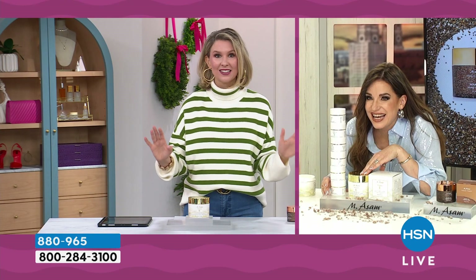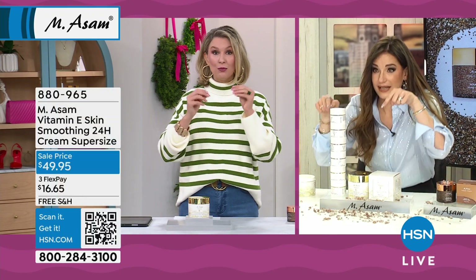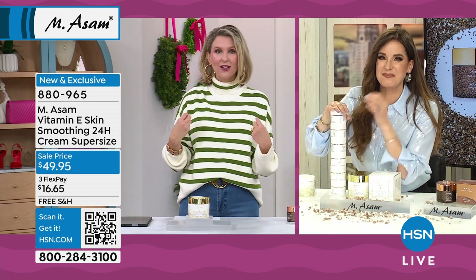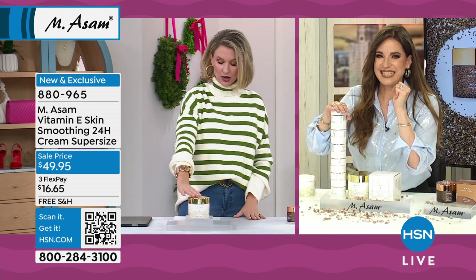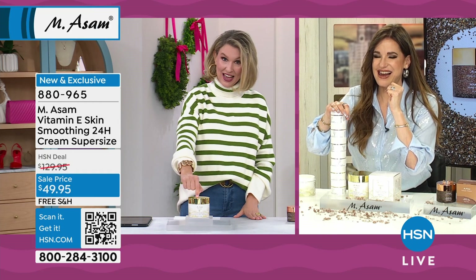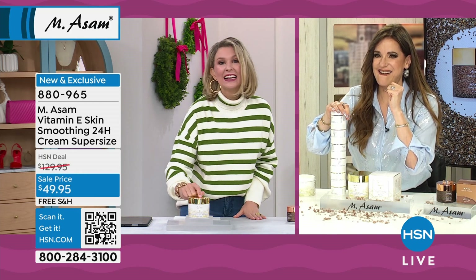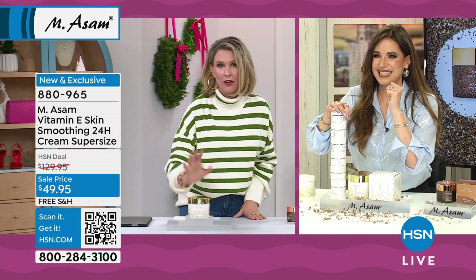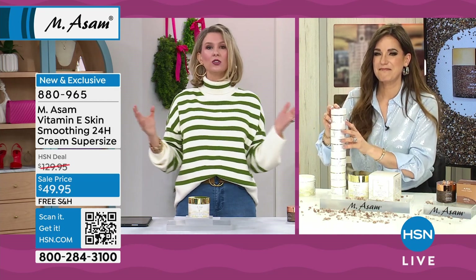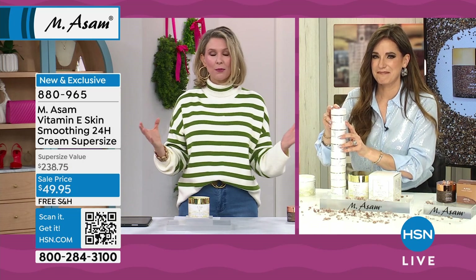And it's not an accident. She has taken Vitamin E in the amount you normally get and taken it into overdrive. And we have taken the size and brought it into overdrive. $188.80 off — you're basically getting an 80% off value here. 80% off value on one of the most impressive skincare products I've seen.